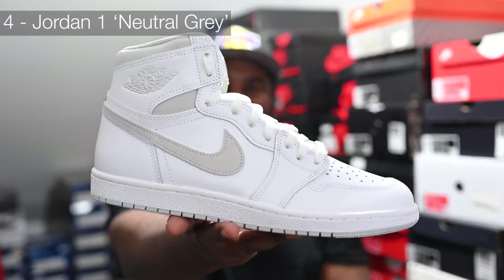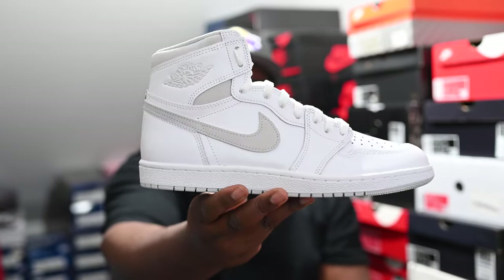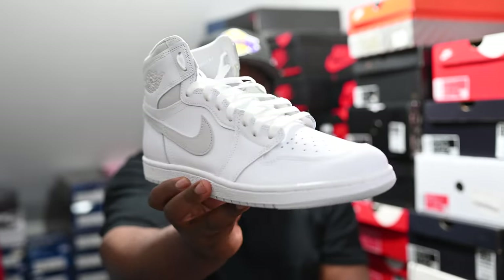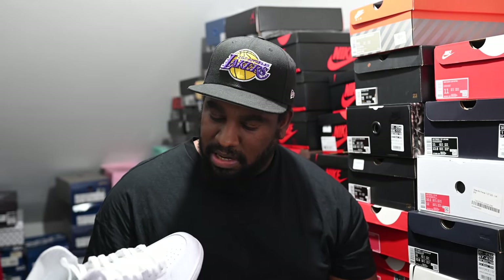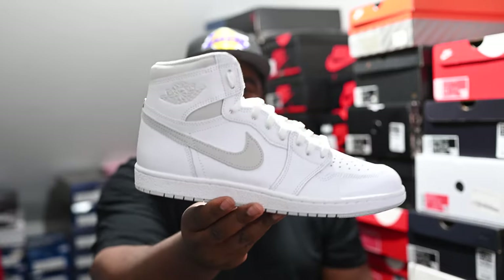In at number 4 — as I said, it's been a pretty poor year for Jordan 1s, but the pairs that have been amazing have been very amazing. The Neutral Greys had to make my list — a pair I've been waiting for for ages. The fact they brought it back in the '85 shape is super duper clean. I think this is one of the few videos where I actually reviewed this shoe this year. First time we've really had a chance to buy it in my lifetime, so very happy to have this absolutely fire pair.